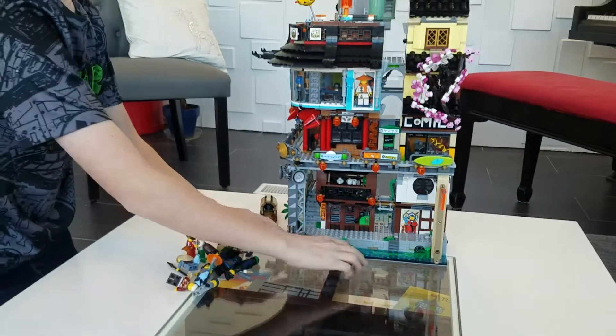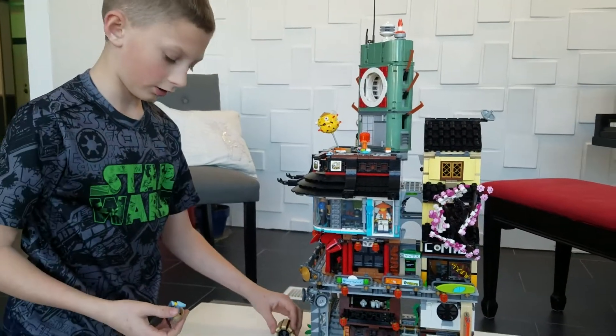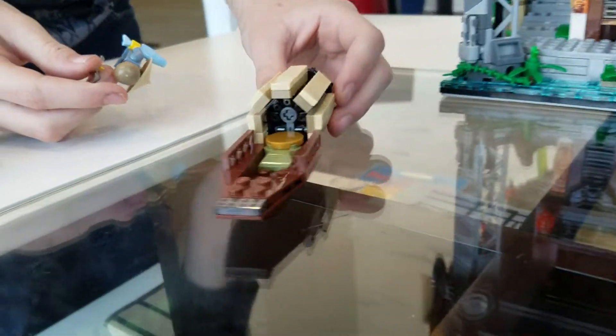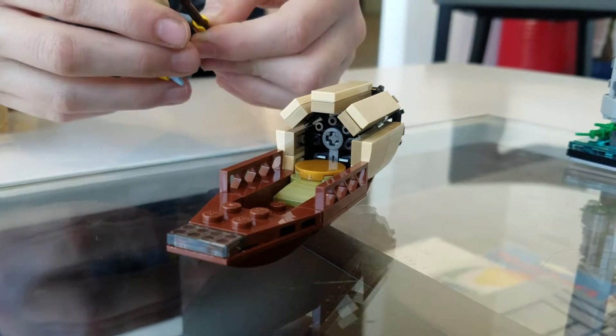Now let's get to the big set. Here is a little boat that is used by Conrad to hunt for fish.